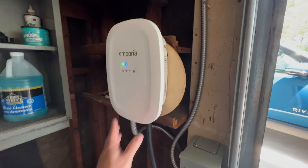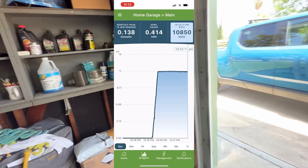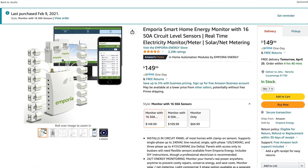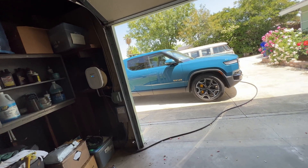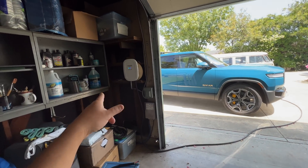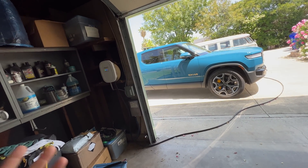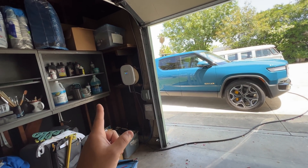The other cool thing about the Emporia is that it's affordable — it was $399, cheaper than the Tesla one and cheaper than most others. It has a nice app you can download that keeps track of everything, and in that same app you can manage other products to monitor your home energy usage. You can put a device in your central electrical panel and it'll track all the circuits. I actually bought one a while ago and just haven't had time to install it, but now that I have this I downloaded the app and I'll be able to track my entire home usage.